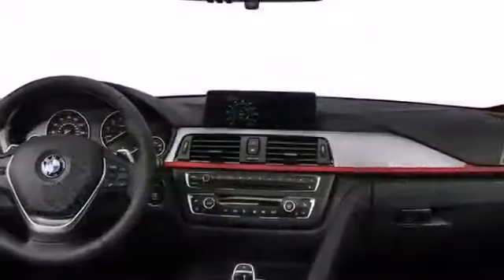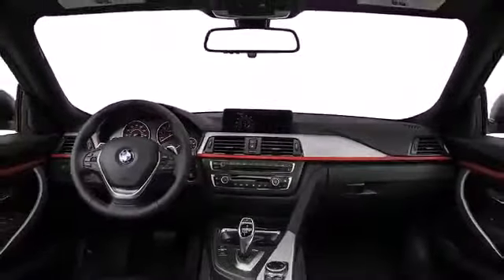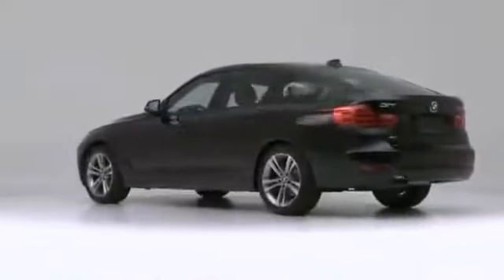Introducing the 2014 BMW 328i. Luxury, power, and finesse propel this vehicle ahead of the pack.